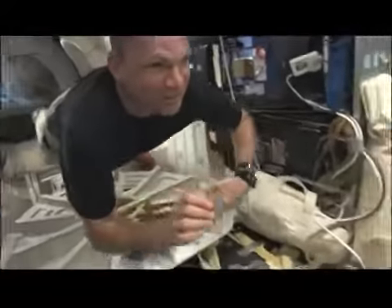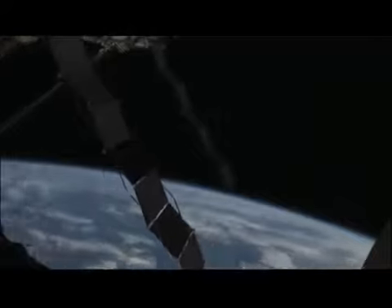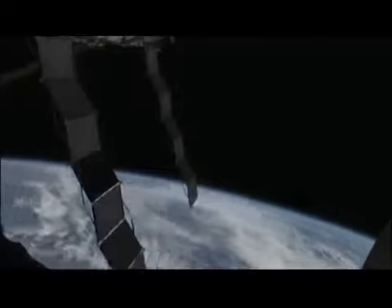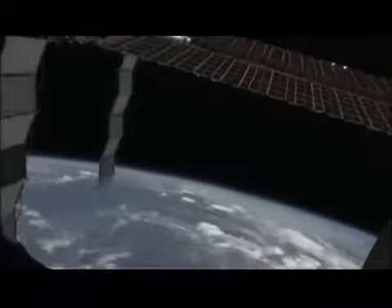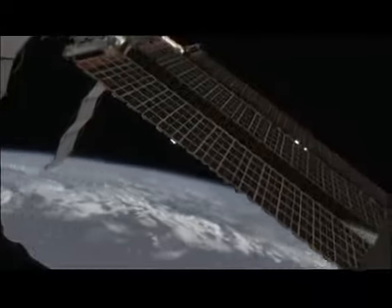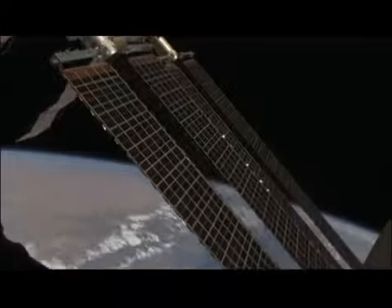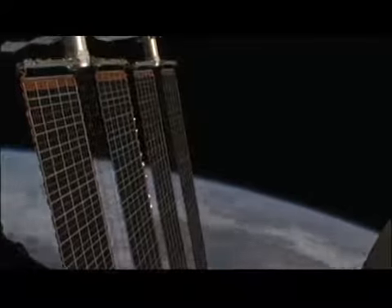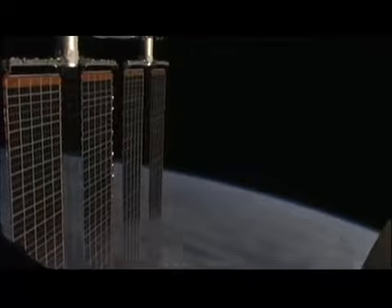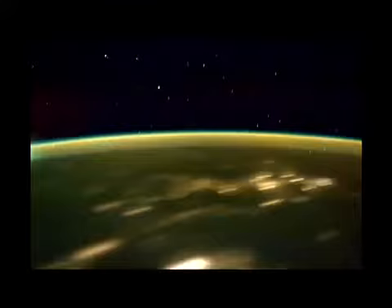This is taking out the cupola window — we had to slow this one down. But this is really a view where you wish you could take all of you folks up with us to have a look. Watching the arrays follow the sun — this is a day in space. And almost as nice as watching out the window during the day is watching cities, thunderstorms, and the aurora at night.